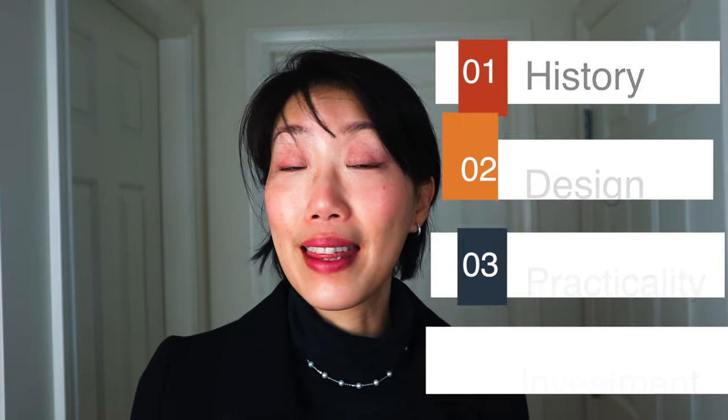In today's video, we'll take a deeper look into the Hermes Constance bag — the history behind it, the design, the practicality of the bag, and most importantly, is it really worth the investment. All my research is based on my findings online and credits to Sotheby's Auction House for their honest assessment. Let's dive in.